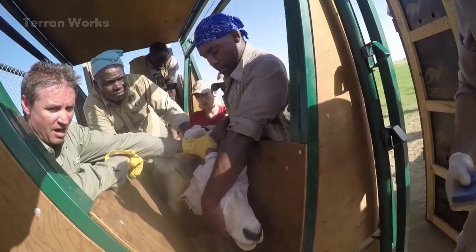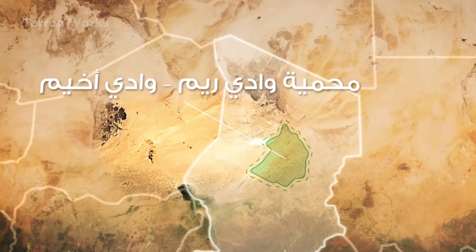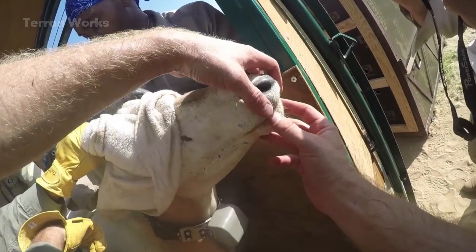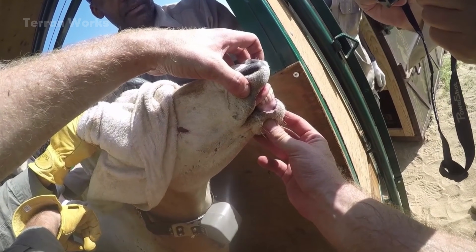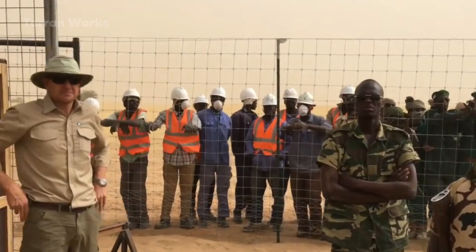Upon arrival in the semi-wild acclimatization area, they were fitted with Iridium GPS collars to monitor their location, heart rate, and ambient temperature in real time. These collars transmit data through the global Iridium satellite network, enabling stable signal reception even in desert regions with no telecommunications infrastructure at all. The recording frequency can be as frequent as every few minutes, creating detailed movement maps that help scientists understand how the oryx survive extreme climates, identify potential migration routes, and determine areas of land beginning to recover.